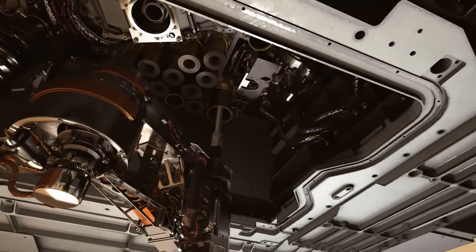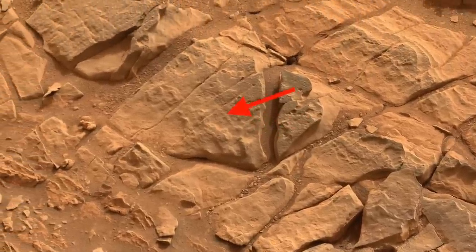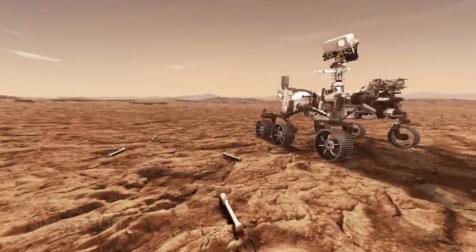It's the second sample from here that ended the successful record. A second core was taken as part of the paired sampling approach used since the beginning of the mission — one to be dropped off in a sample depot, the other kept on board.